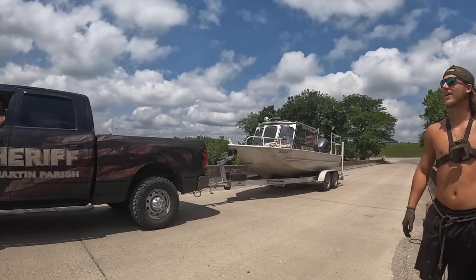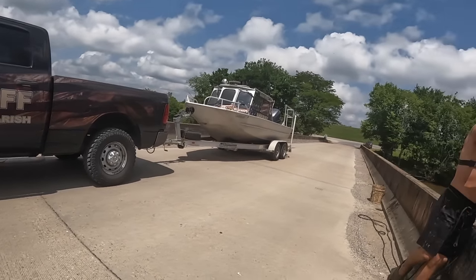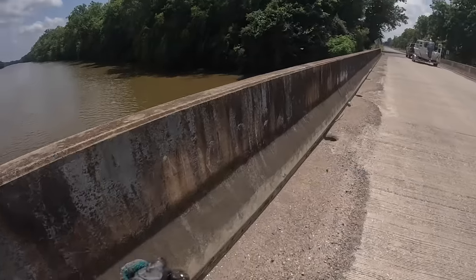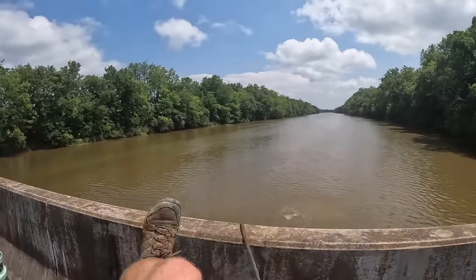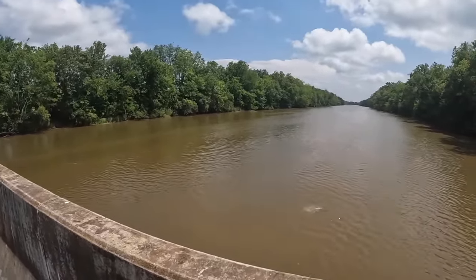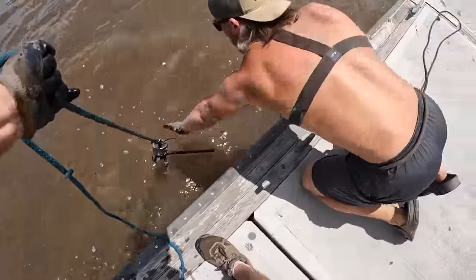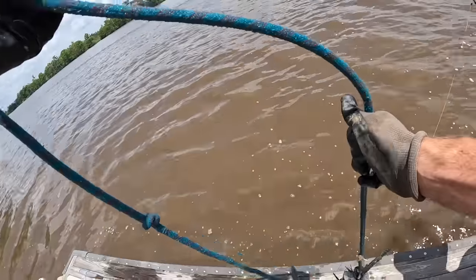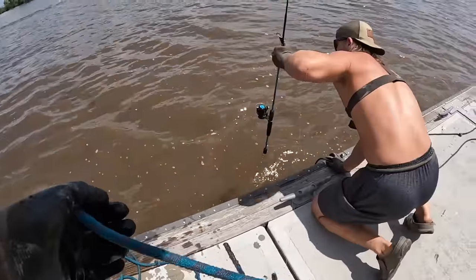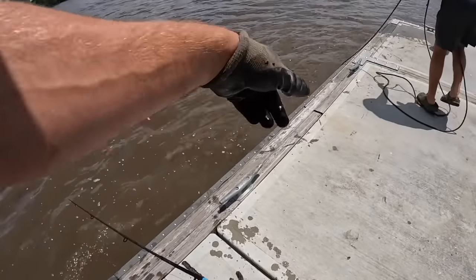Dude, we've been to this spot a million times — how many times we been back right here? I'm like, you wouldn't find a gun right in front of a man. Watch out, there's a cleat right there. I hit that thing so freaking hard — be careful, man. You can see your knee print on it.